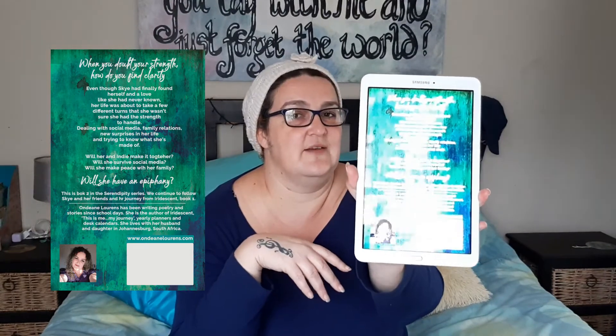And then this is the back cover, which you probably also can't see, so I'll put it over here for you. This is where you see the blurb, as well as it tells you which book it is, it tells you a little bit about me. And then obviously the white block over there is where the barcode will go, and there's a photo of me as well as the author bio.